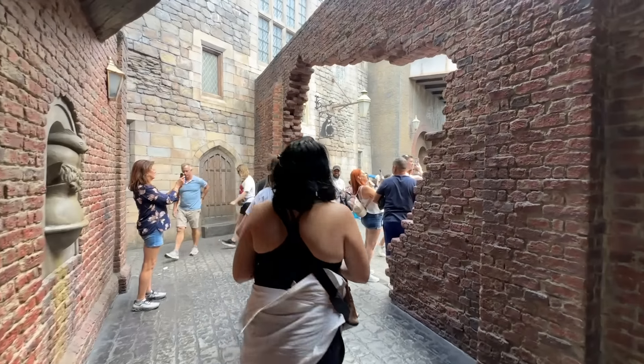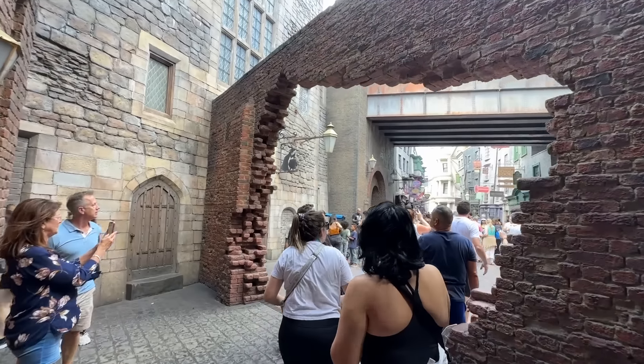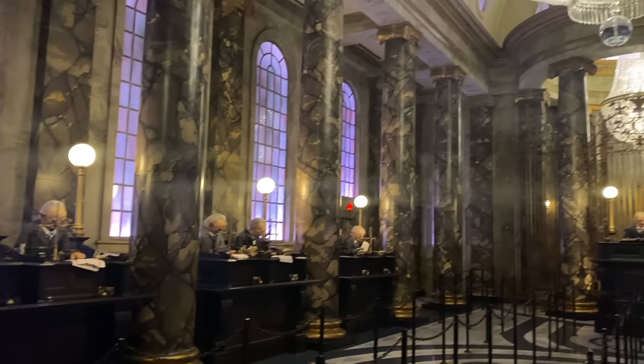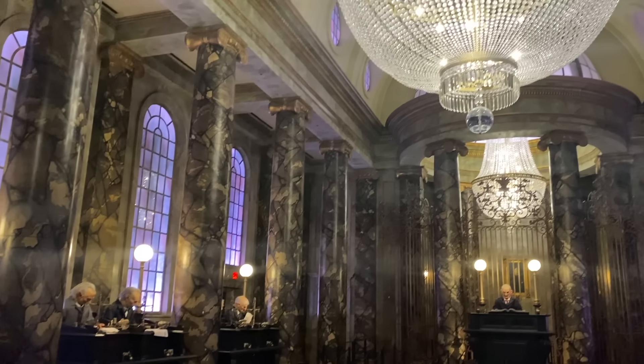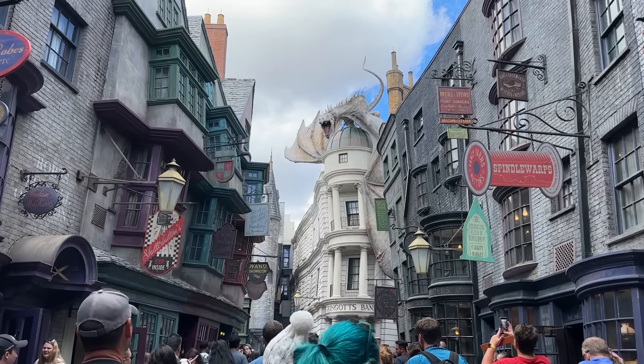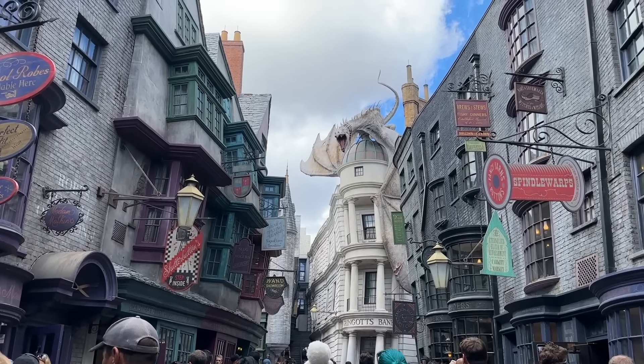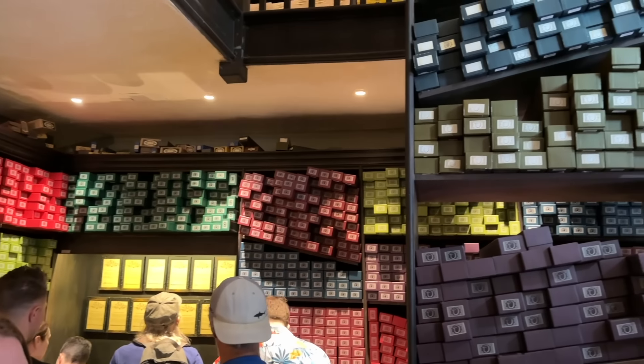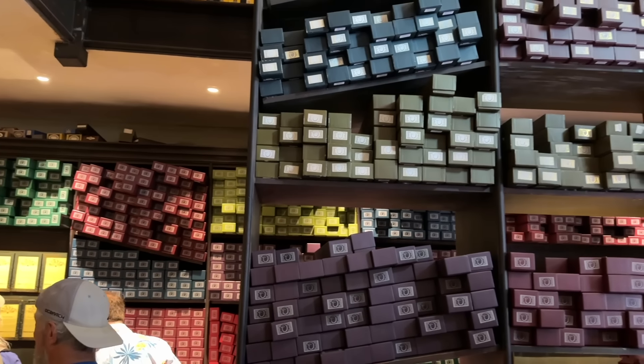Now we're coming up to the most immersive area of the park: the Wizarding World of Harry Potter Diagon Alley. There are lots of magical things to see and do here, like riding Harry Potter and the Escape from Gringotts, trying a cold or hot mug of butterbeer — which one is your favorite, please let me know — and casting spells with those interactive wands, if you choose to purchase them and stand in that really, really long line.